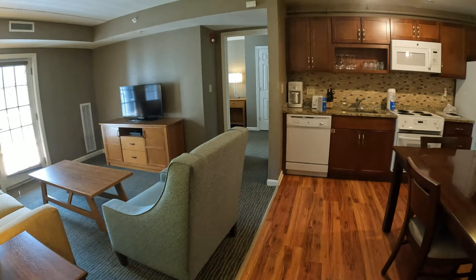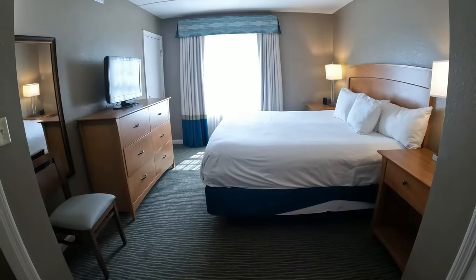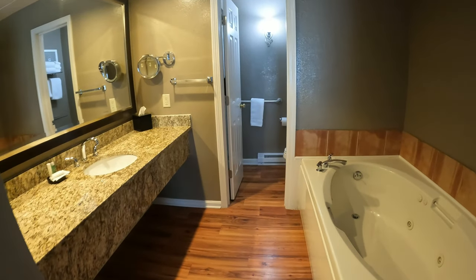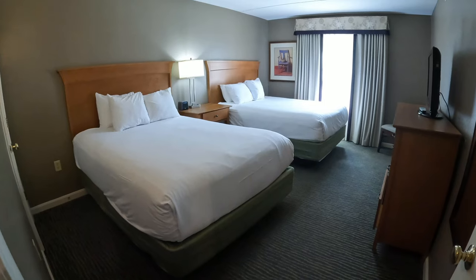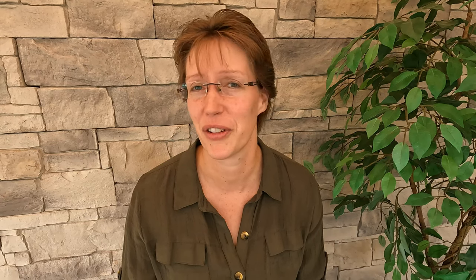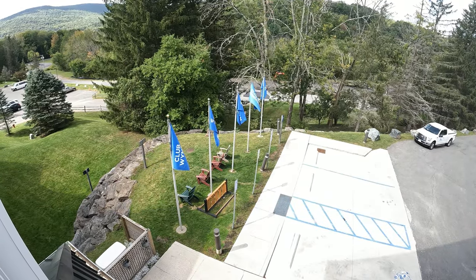Moving on to the rooms, at this particular resort we booked a two-bedroom unit. The nice thing about Wyndham units is that they're always very clean and presentable, so when you walk in it always looks great. We were on a third-floor unit perfectly looking over the mountains, which was really pretty in the evenings and even during the day.